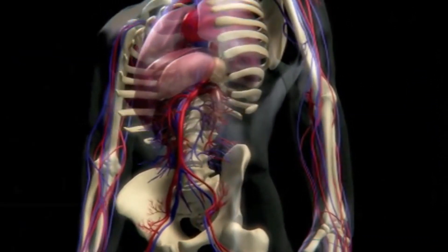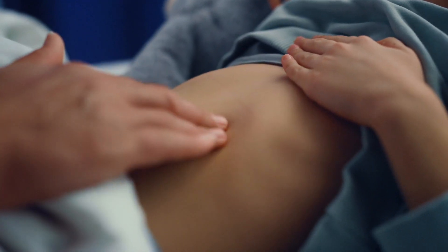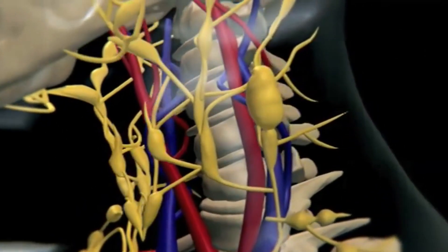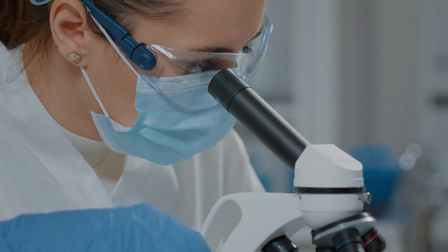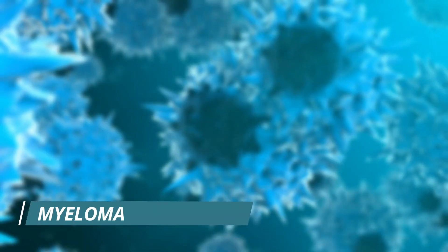For lymphoma diagnosis, on physically examining the patient, the patient is expected to have enlarged lymph nodes. To confirm this type of cancer, a small block of the lymph node is taken and sent for microscopic analysis, which reveals abnormally matured lymphocytes.